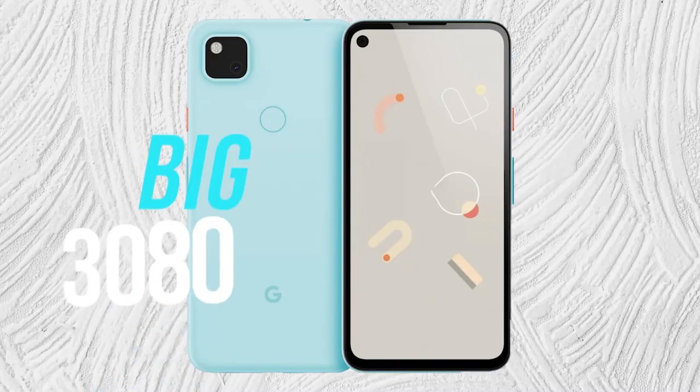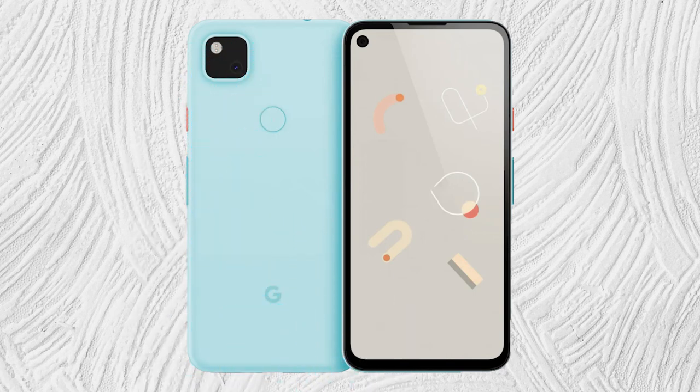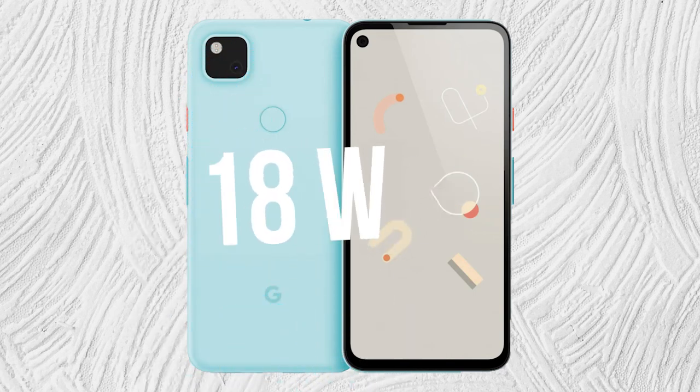Although it has a bigger display, to keep it going on for the day it comes with a bigger 3080mAh battery. It also comes along with an 18W fast charger adapter.